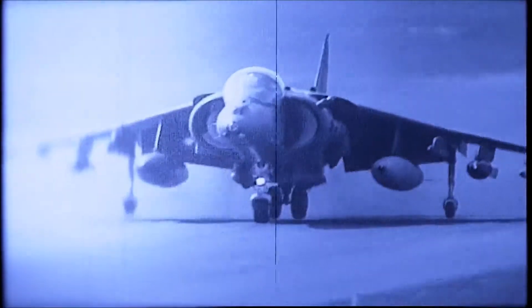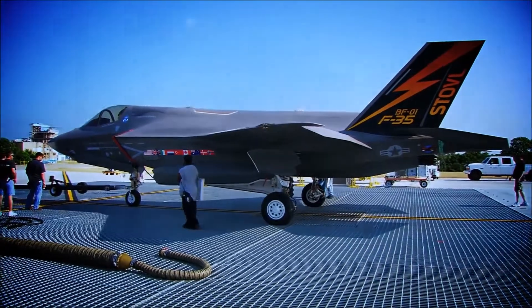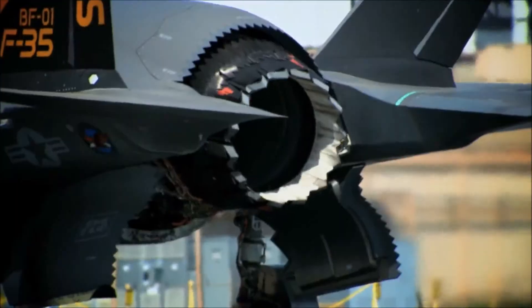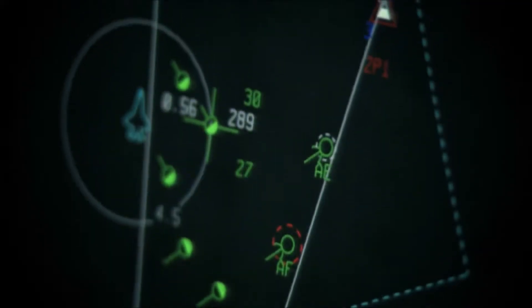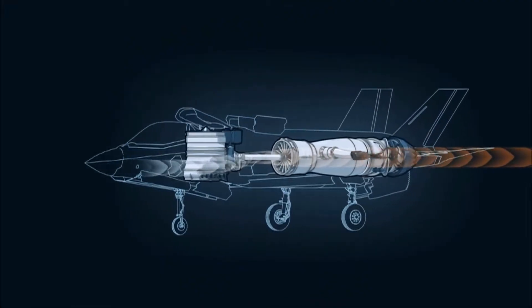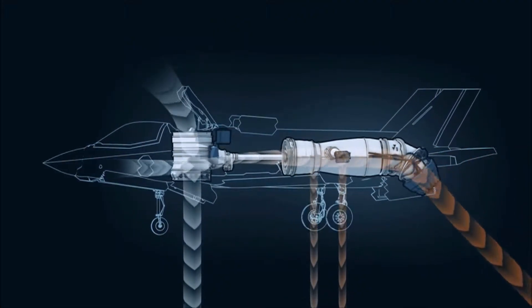In the early days of STOVOL flying there was the Harrier, but it was very work intensive for the pilot. Since then, one of our contract requirements has been to make this STOVOL flying very easy for the pilot. The technology advancements in computers — basically the fly-by-wire nature of the airplane and the advanced control of the engine and the integration of the two — is really what's made this possible.